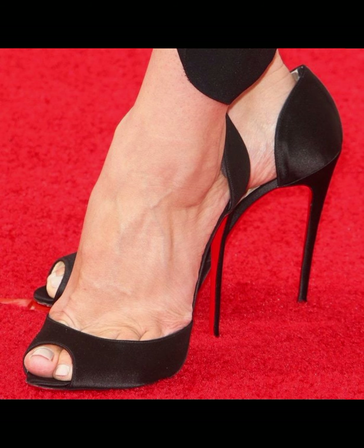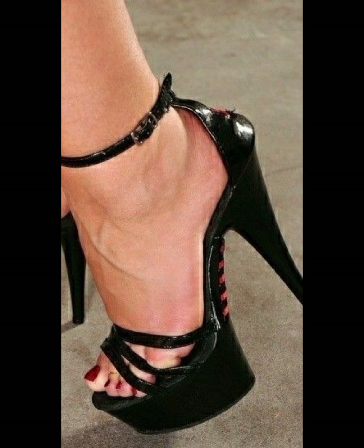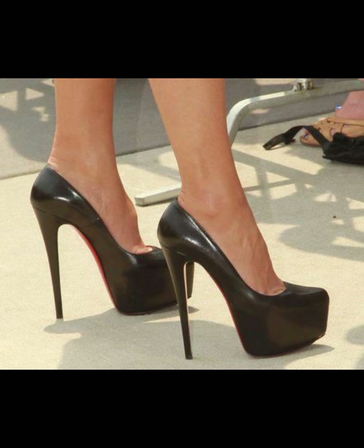Stilettos are known for their sleek and slender design with a thin and pointed heel. They are often made from the finest materials such as leather, suede, and sparkly fabrics, offering endless style options.